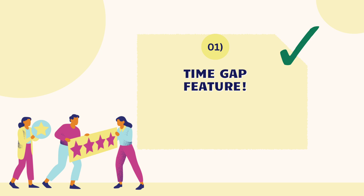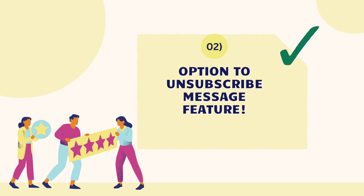Here's what we did to minimize the WhatsApp ban. First is the time gap feature — it's the time difference between two consecutive messages sent. Always use the time gap feature with at least 20 to 30 seconds to avoid getting banned.